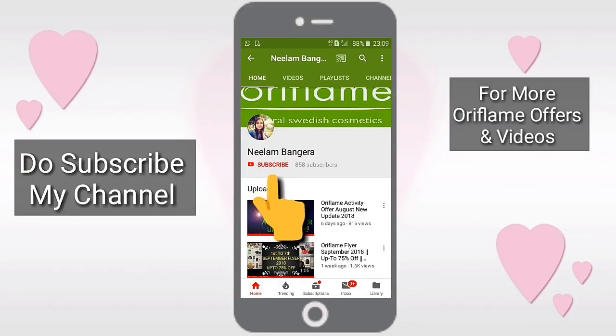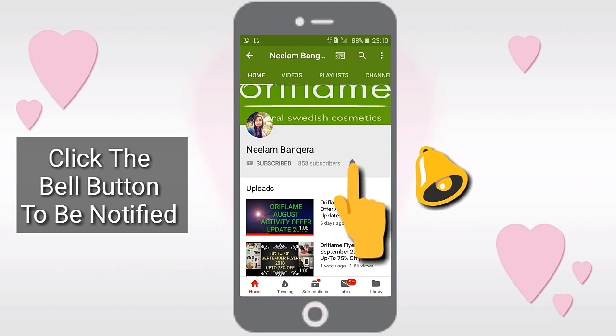Hello friends, in this video I am going to tell you about the Oriflame joining process in brief. For joining Oriflame, first of all you need to be above 18 years old, except in Maharashtra. In Maharashtra state, a policy has come out that you need to be at least a minimum 21 years old. For the rest of India it is about 18 years old.